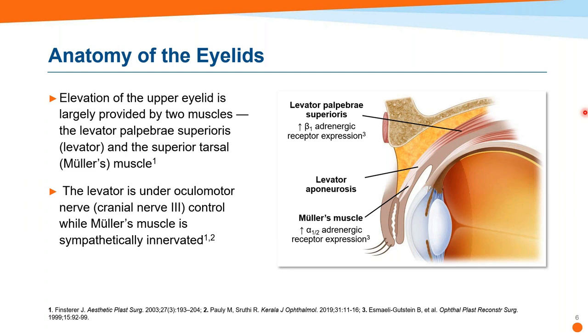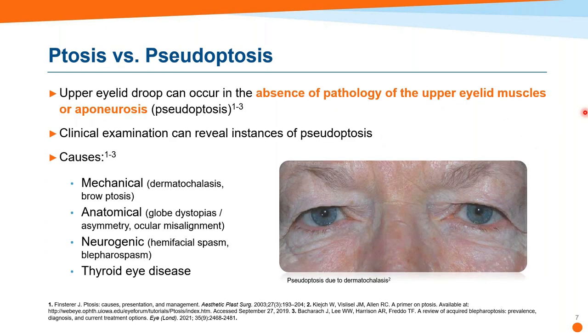Mueller's muscle arises from just underneath the levator at the level of the distal aponeurosis and inserts into the superior tarsal plate as well. This muscle is involuntary smooth muscle under sympathetic nerve control. Mueller's muscle predominantly expresses the alpha-2 adrenergic receptor subtype, while the levator predominantly expresses the beta-1 subtype — important when we talk about pharmacological treatments. Opposing levator and Mueller is the orbicularis oculi, responsible for both voluntary and reflex eyelid closure, innervated by cranial nerve 7.